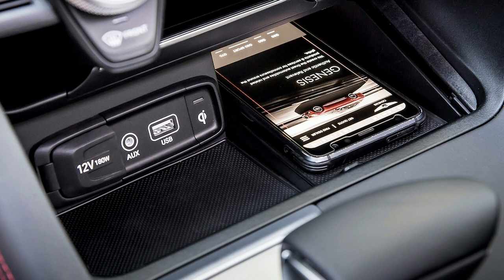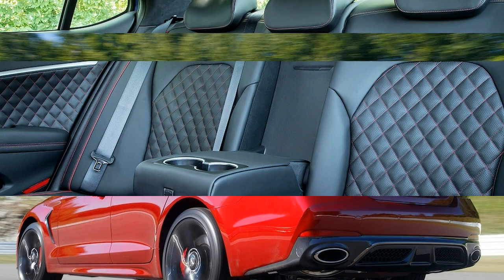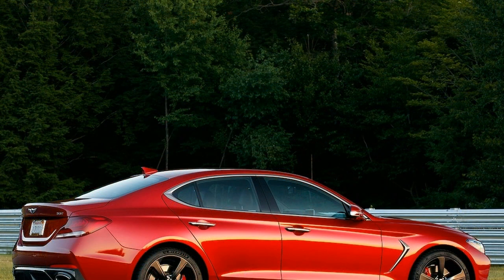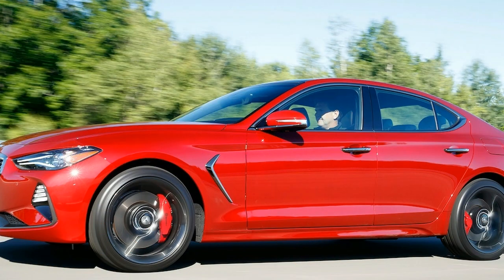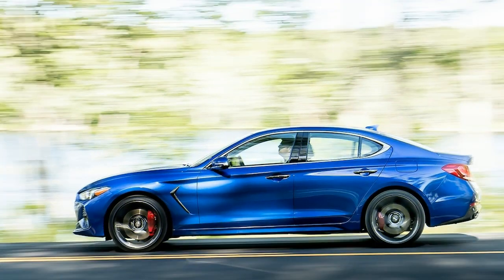As good as the G70 is right out of the gate, it doesn't live in a vacuum. The Audi A4 continues to be one of the best cars in its class, and BMW is readying a new 3 Series for next year. There's also the Alfa Romeo Giulia, our 2018 car of the year. But Genesis is also coming loaded for bear with service perks that include complimentary maintenance and annual map updates for the first three years of ownership.